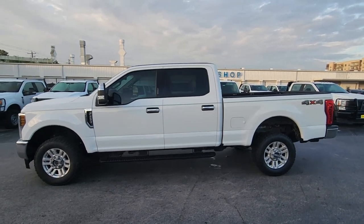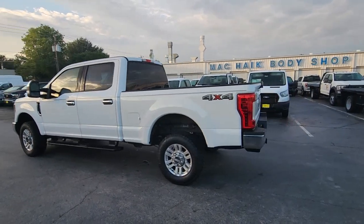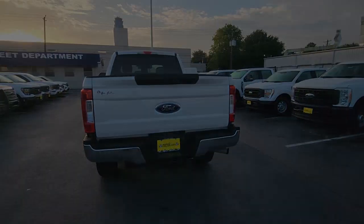Looking for your dream car? It could be the 2019 Ford F-250. With less than 50,000 miles on the odometer, this vehicle provides excellent value.